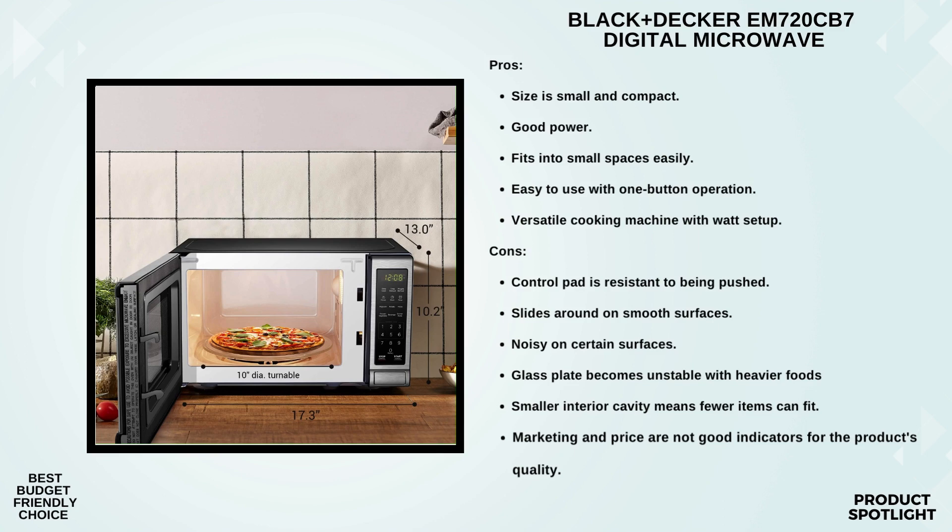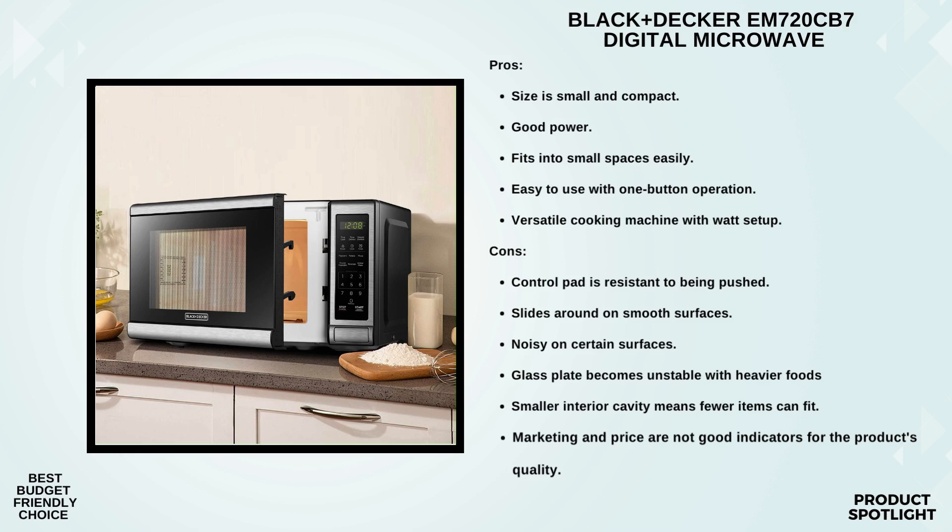The LED digital display provides a clear clock, countdown timer, and cooking time remaining. Safety is a priority with the Black+Decker EM720CB7. It's got a child safety lock, ensuring your little one stays safe around it. The interior light makes it easy to monitor your food as it cooks, and the removable 10-inch glass turntable is a breeze to clean. Getting to your food is a cinch with the push-button door release.